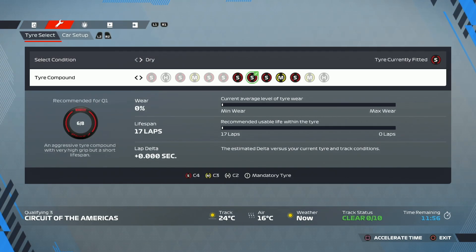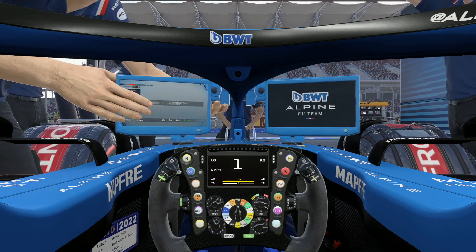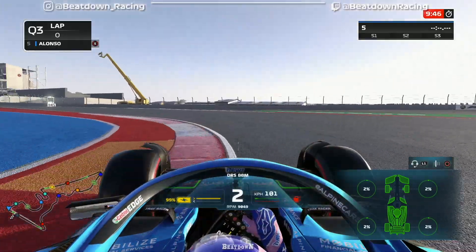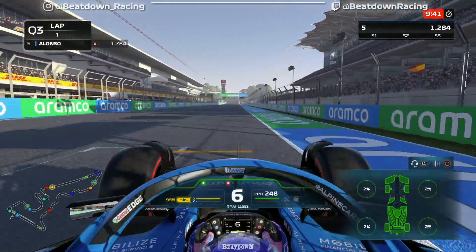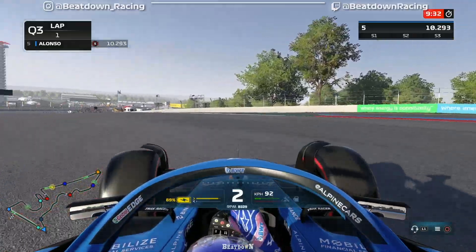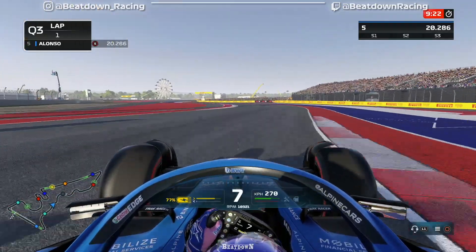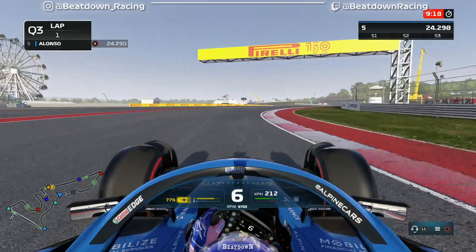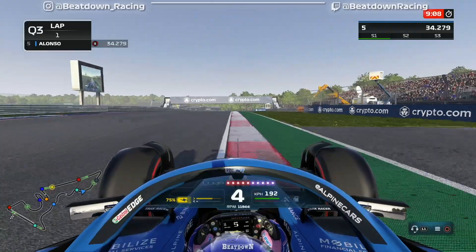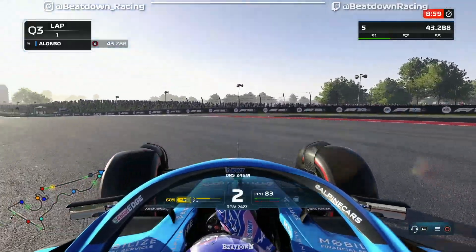Okay, here we go — now we can fight for pole. New set of tires, six kilos of fuel, let's go out. Q3, run number one, fresh tires. Let's see if we can qualify close to the top teams — hopefully P6 or higher, I'd be happy with that. Sector 1 was decent, didn't push too hard, so maybe we can be a little bit quicker there in our second run.